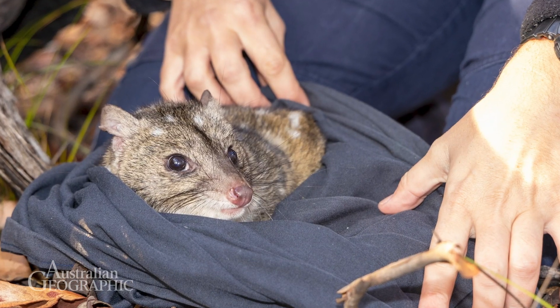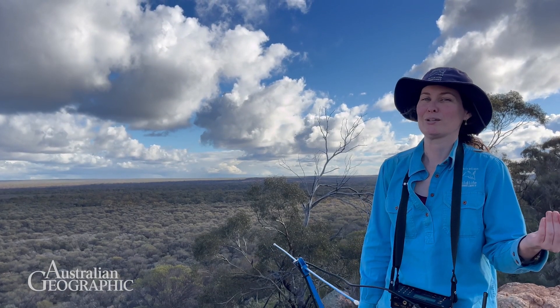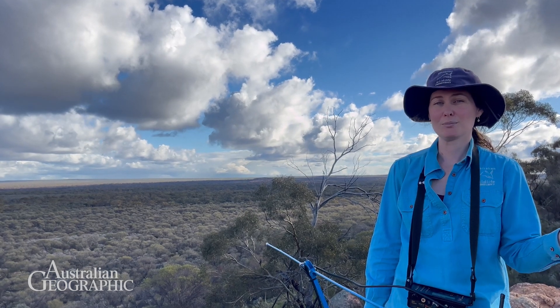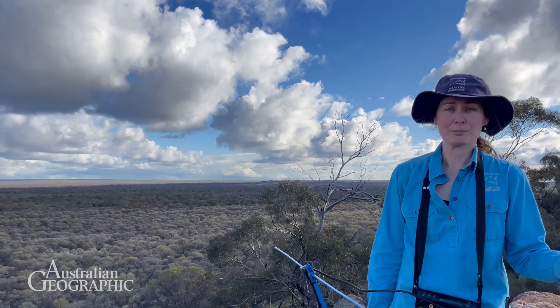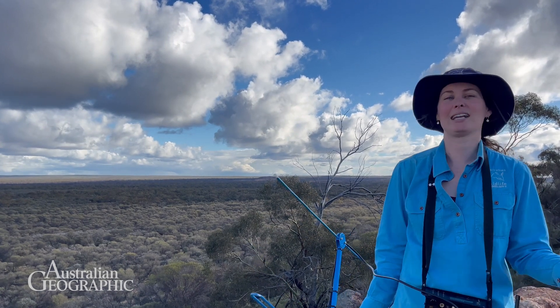Here at Australian Wildlife Conservancy at Mount Gibson Wildlife Sanctuary in Prunga, we do quite a thorough, comprehensive cat and fox management program, which includes cage trapping and baiting for these animals, to allow Tridditch to come back to their natural habitat.